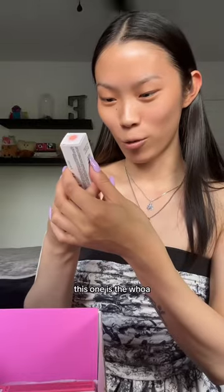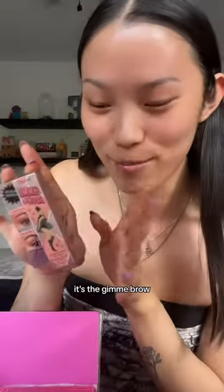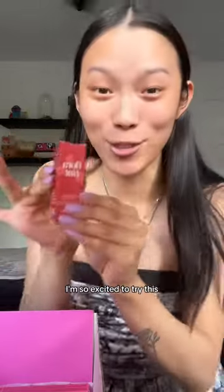This one is the Woe So Soft Brow Oil. This is the one I love. It's the Gimme Brow — I use shade 05. I'm not wearing it right now, but this is like my holy grail. Okay, this is the Flora Tint. I'm so excited to try this. I told them I wanted to try this one so badly.